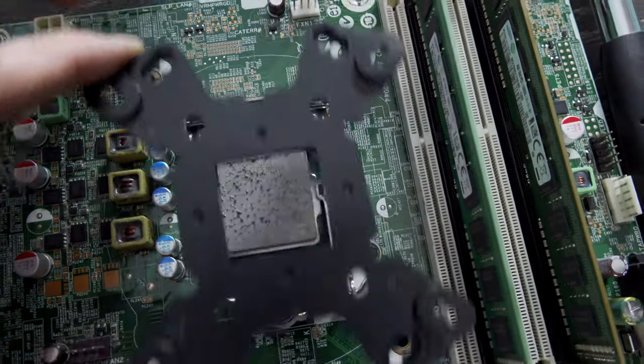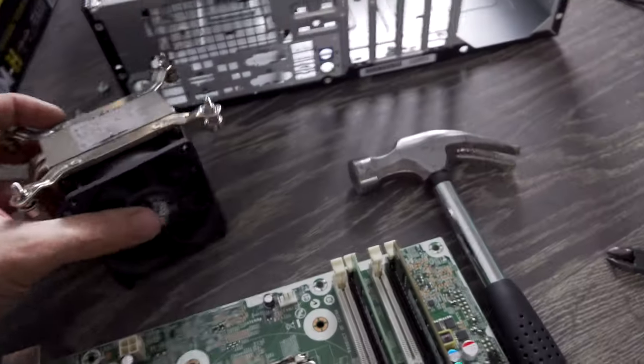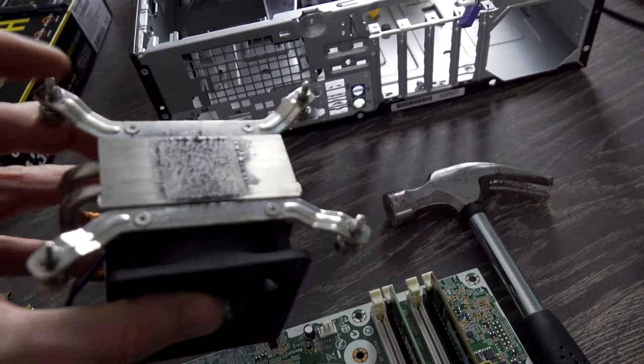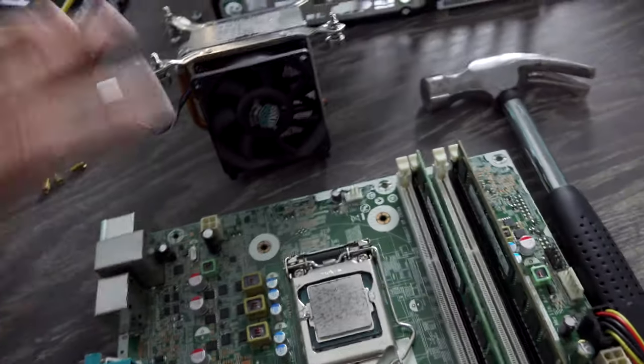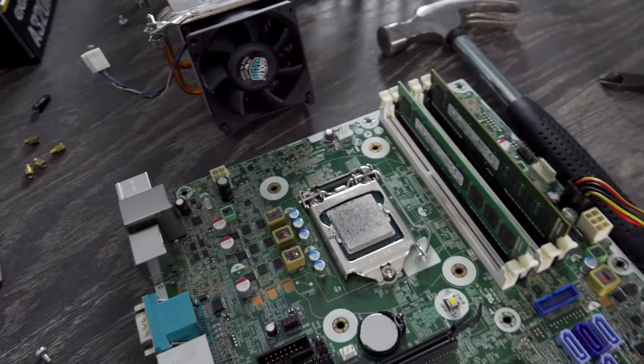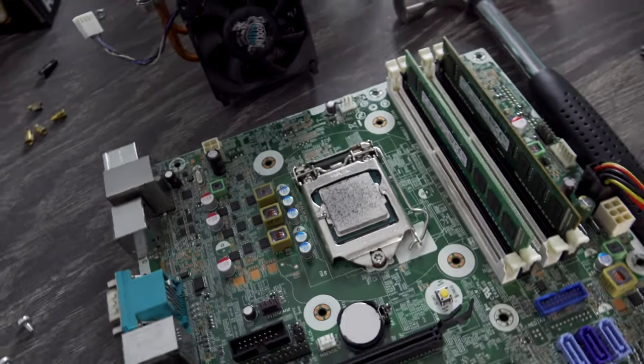You can see here that the mounting system is proprietary — it's not gonna fit anything conventional. What I need to do is get some nuts for the bottom of this and try to secure this cooler onto the CPU. I've got to see what I've got around the studio. If I don't have it, then I'm gonna have to wait till the hardware store opens tomorrow in order to finish this.